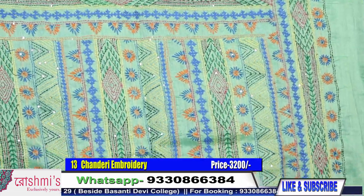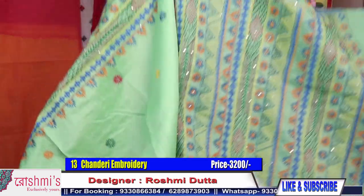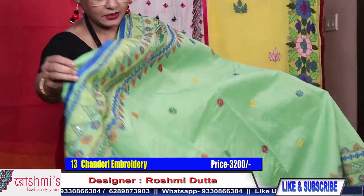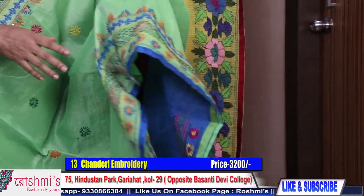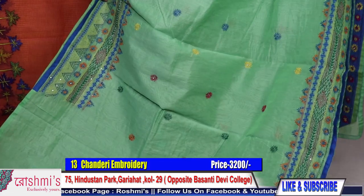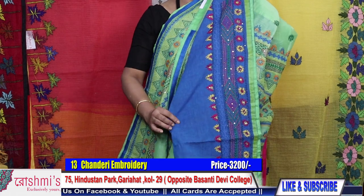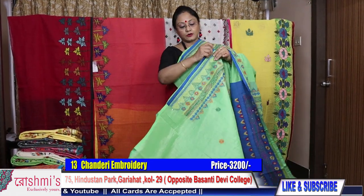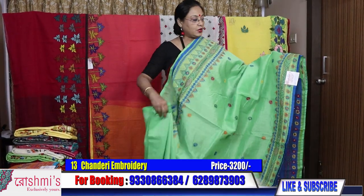Really nice saree. Chanderi material is very comfortable. Here is the look. This saree has gujarati kantha and a little herringbone — all lambani type, not lambani stitch. Here is the blouse piece — all sarees have a cotton blouse piece. The color is light green. See the beauty of the saree. Price is 3200.